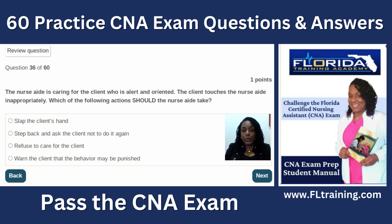Question thirty-six: the nurse aide is caring for a client who is alert and oriented, and the client touches the nurse aide inappropriately. Step back to protect yourself and ask the client not to do it again. Then notify the nurse. Refusing to care for the client is not the right answer. If you're still uncomfortable afterward, ask another CNA to assist you when providing care for this particular client. You cannot delegate your assignment but a good nurse will work with you.